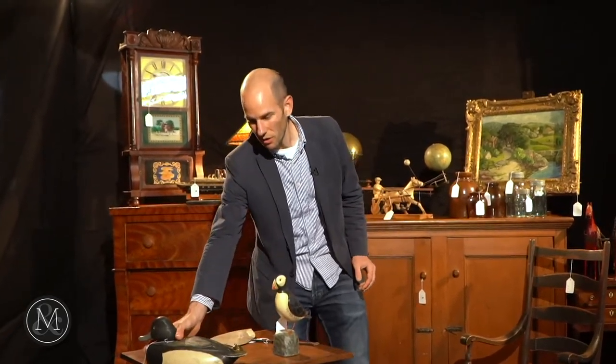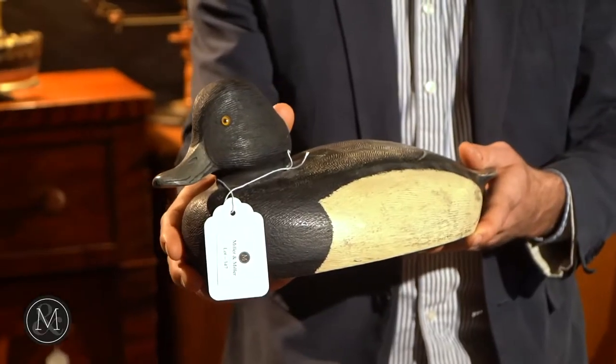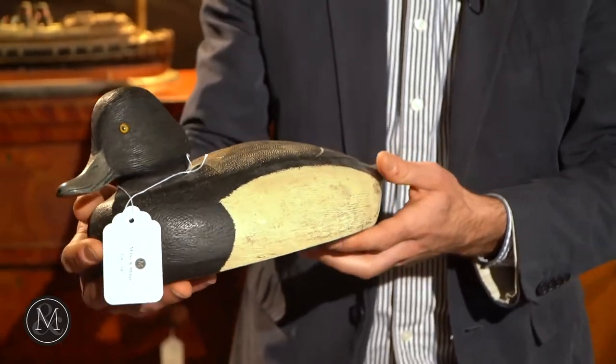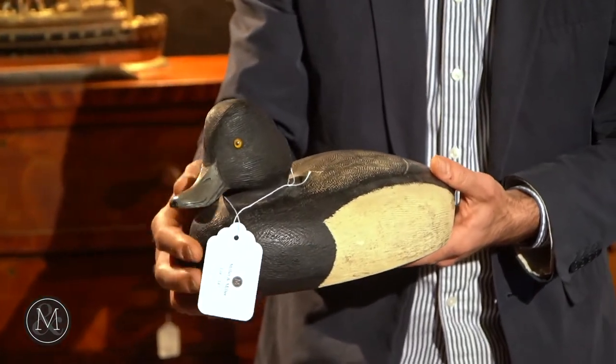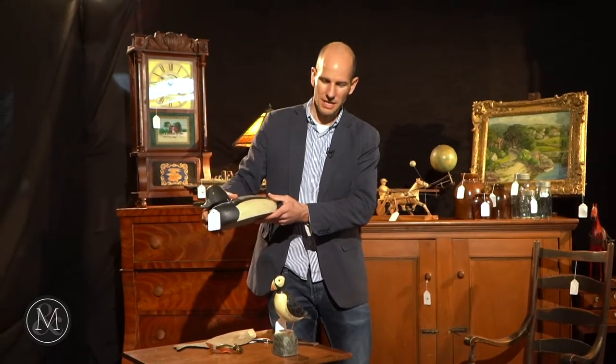A working decoy looks something like this — they were done by carvers, some of them very realistic looking. They were done in regions across Canada; this one has a look by a famous carver by the name of Ken Anger, and all the decoy collectors know just who that is. These were hollow, they were meant to float, and they helped hunters succeed in their task.